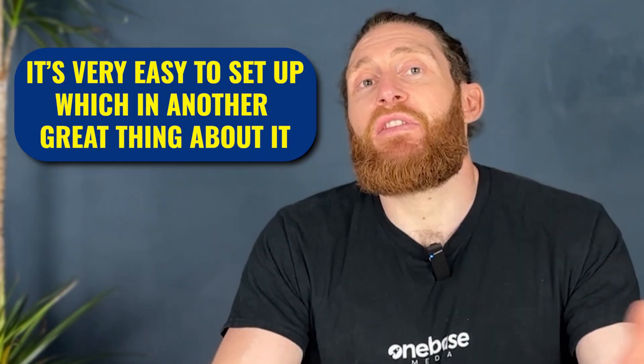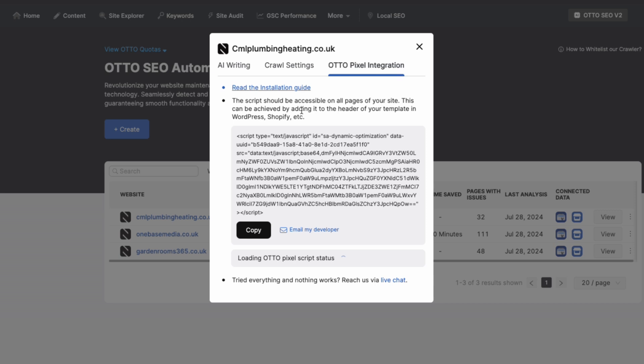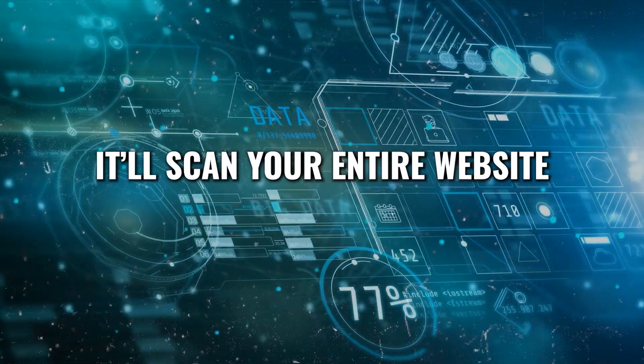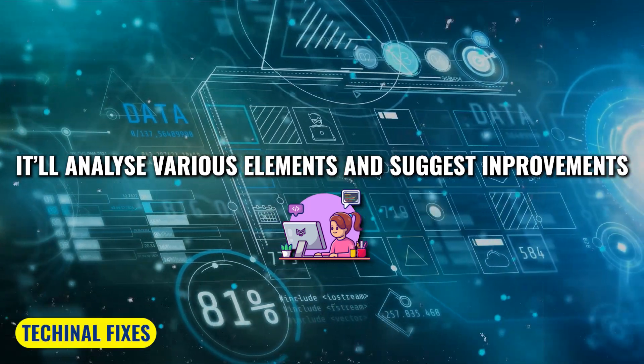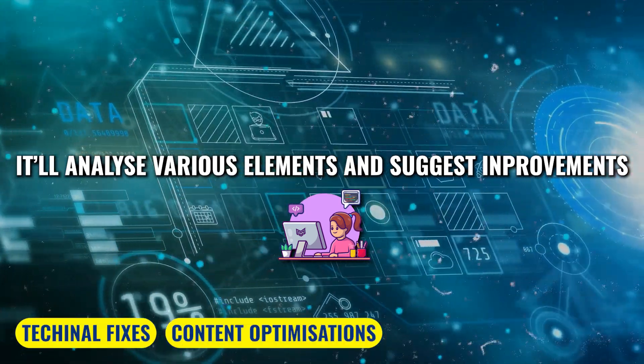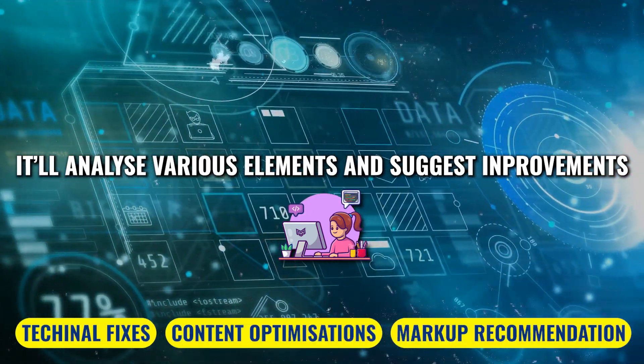It's very easy to set up. All you need to do is set up the pixel for your website, then you can either copy it or email it to your developer. Just put this pixel in the header of your website whether you're using WordPress, Shopify, or another platform. After that you've deployed the Auto AI tool, which will then scan your entire website, analyze various elements, and suggest improvements — whether it's technical fixes, content optimizations, or schema markup recommendations.